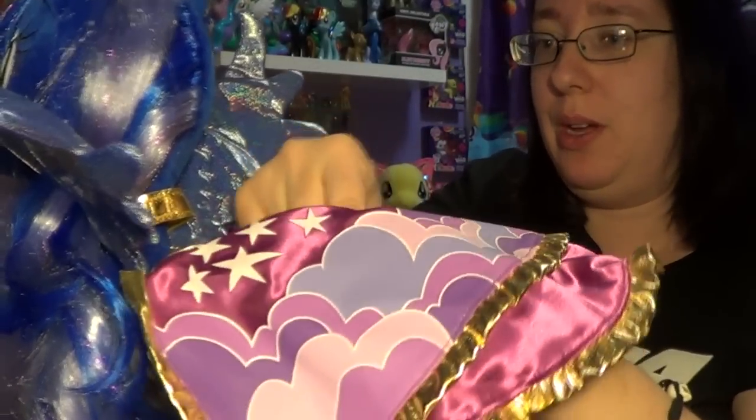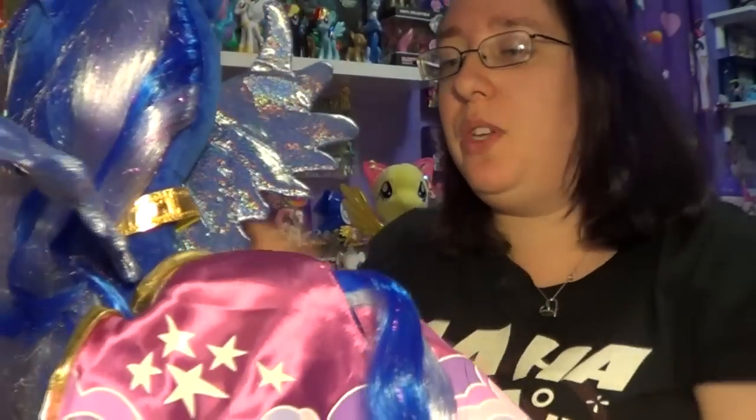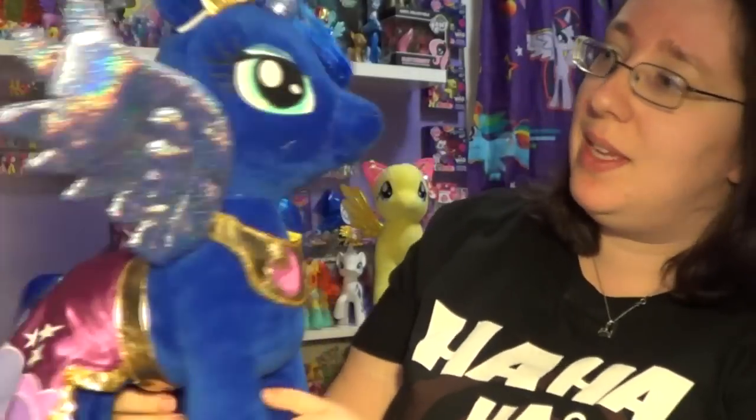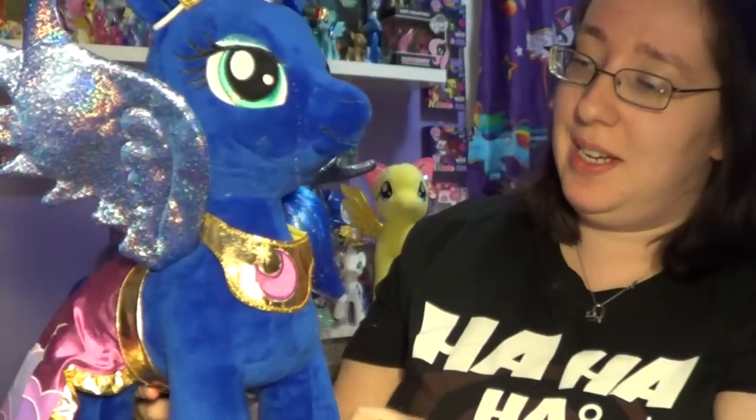I can't get her tail through — oh my gosh, the tail's really hard to get through. So that's what she looks like. The dress can come off; you don't have to buy the dress. But I have to say, these are really adorable. I love that she's got little bangs — I love it. Flip them off to the side like that.